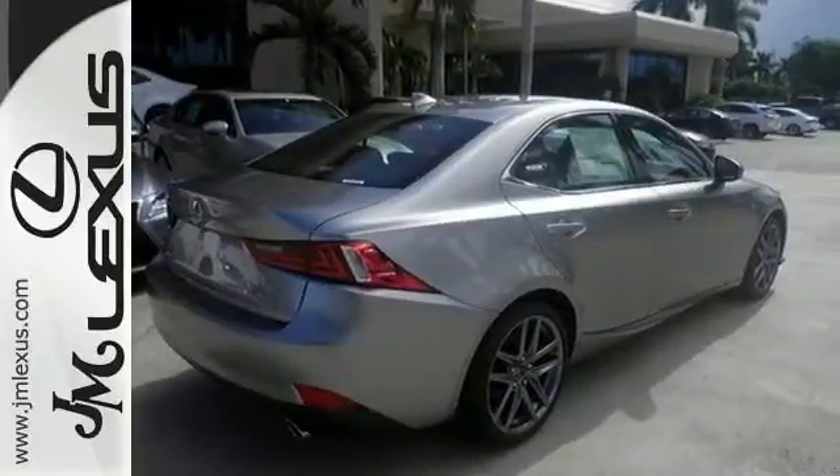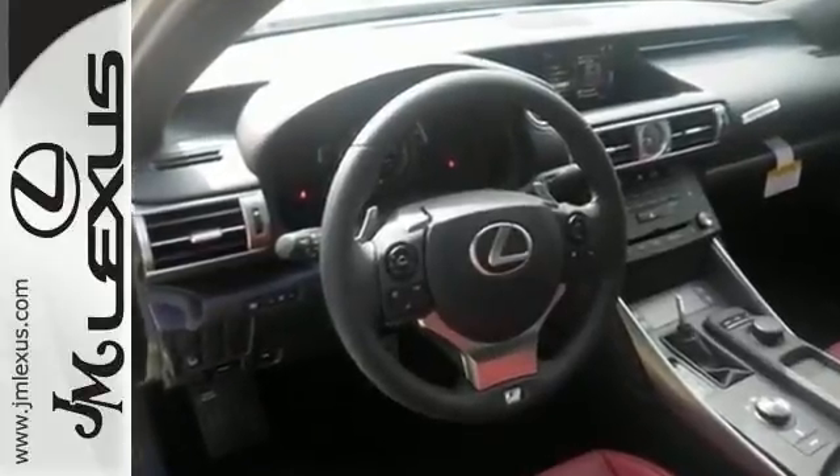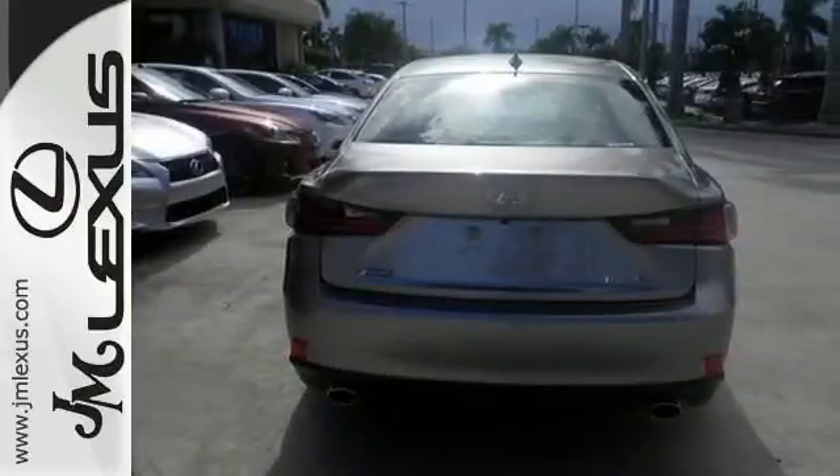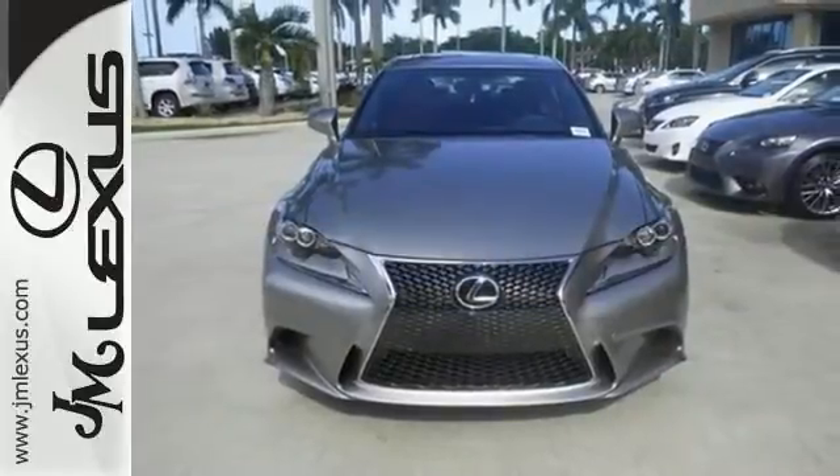It also features the dual zone climate control, stability and traction control, and the Bluetooth connectivity. And with the sunroof and the backup camera, this particular Lexus won't be here very long. Come in and take it for a test drive.